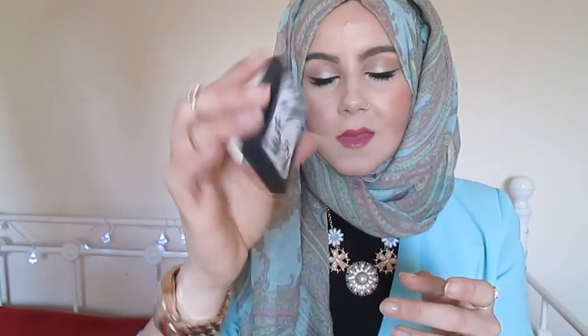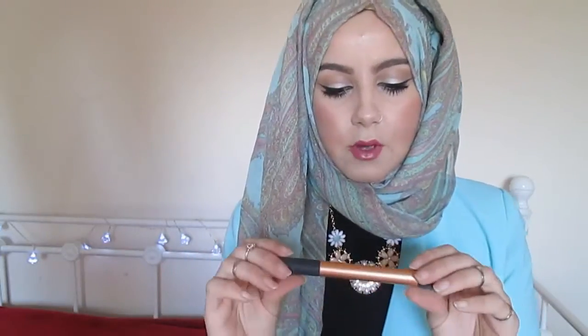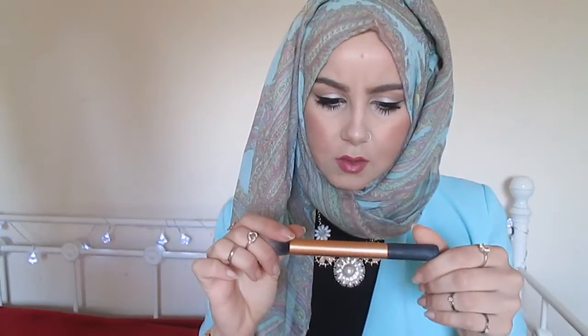The next thing is another Sleek product because I love Sleek — it's just such amazing value for money. This is the Sleek blush. I can't tell you the shade because the label is literally destroyed, but it's a really nice peach color, perfect for spring and summer. I use this to contour my face. Going along with the contour theme, I also have my Real Techniques contour brush, which is really handy to carry with you because contouring is really important.